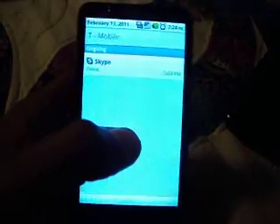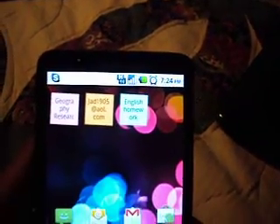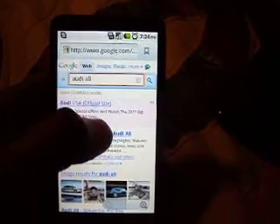The app market works — you can see I have a whole bunch of apps. The app market works, and 3G works. Sometimes you get 3G and sometimes H, but the web browser works very fast. Let's search something just to show you that it's pretty fast.